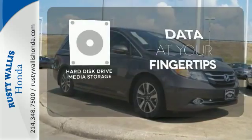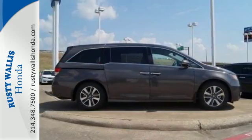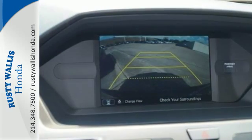The hard disk drive media storage keeps pace with your entertainment and information demands. Get your to-do list completed much more efficiently with this outstanding Odyssey. Come in for a test drive.